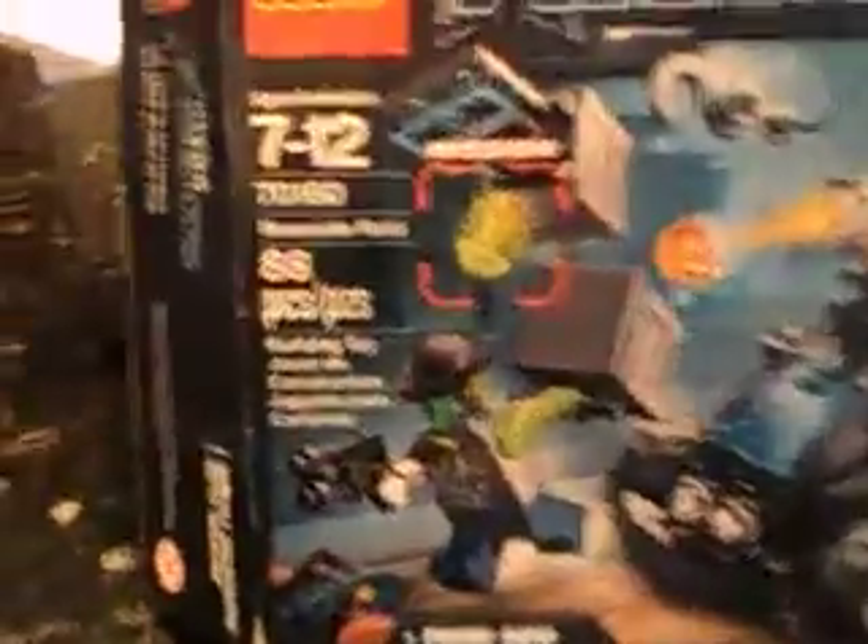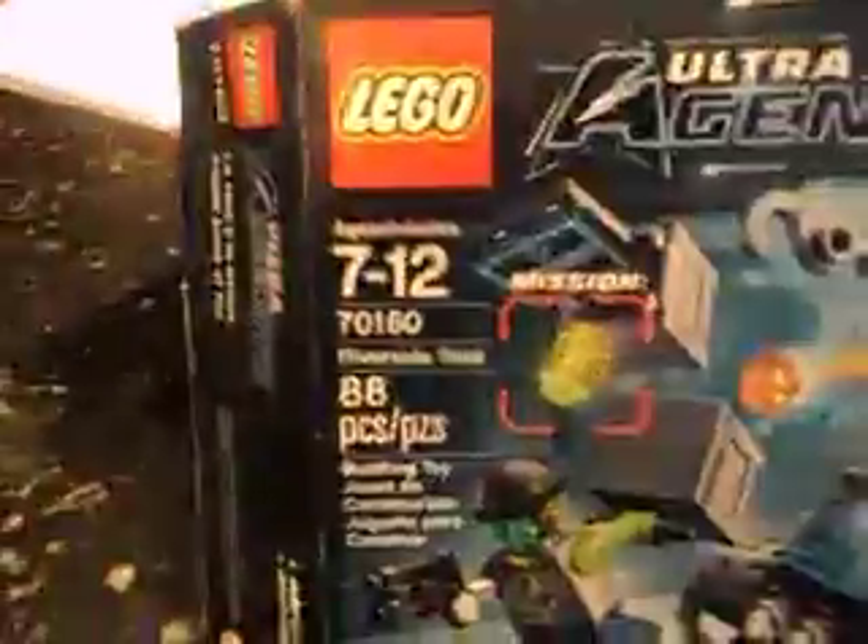This is going to be with a new set, Lego Ultra Agents, which is Riverside Raid. It comes with the Ultra Agents, which is Agent Burns, and it comes with Atom Acid, who's the guy that's running. It has 88 pieces, it's set number 70160, and it's recommended for ages 7 to 12, but oh well.